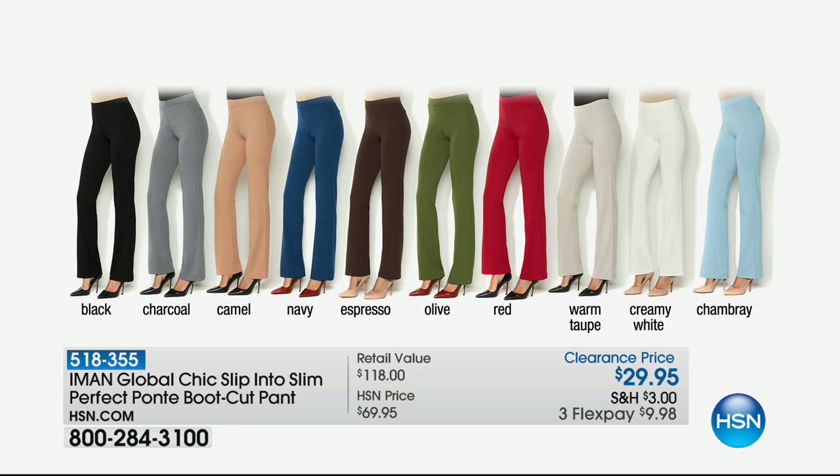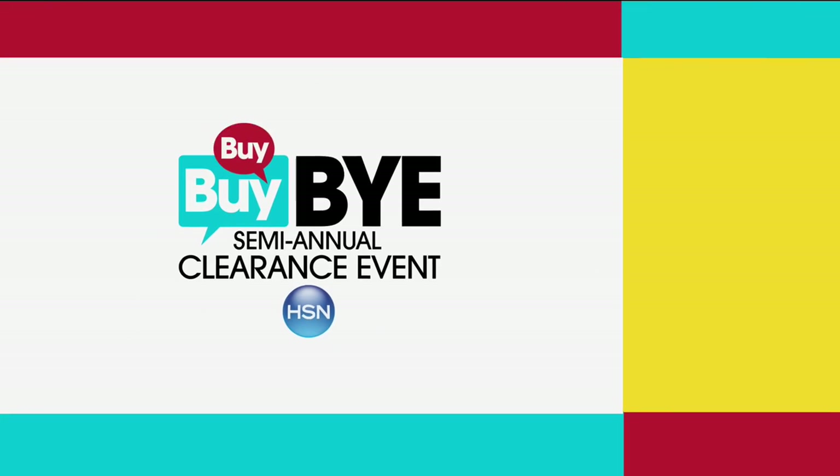Red — that racy red — warm taupe, creamy white, and chambray. Get started early; we don't have a ton of those. And that is a phenomenal value this morning.